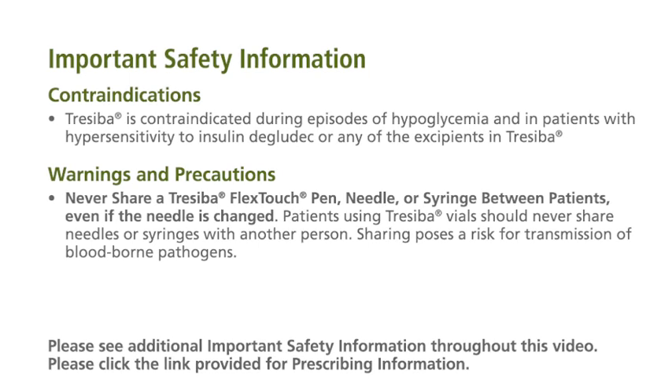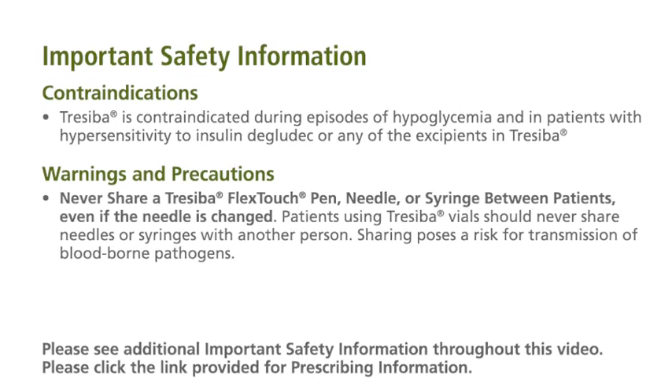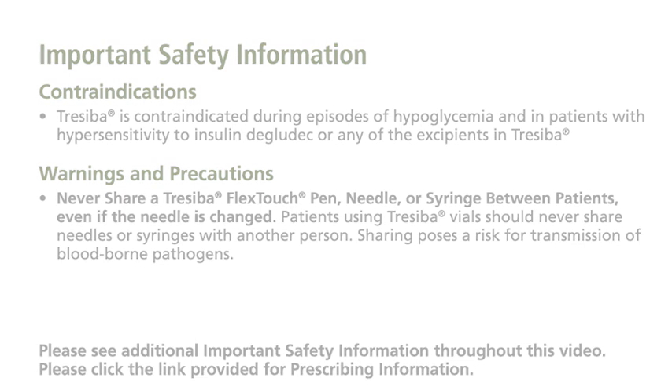Never share a Traceba FlexTouch pen, needle, or syringe between patients, even if the needle is changed. Patients using Traceba vials should never share needles or syringes with another person. Sharing poses a risk for transmission of blood-borne pathogens.